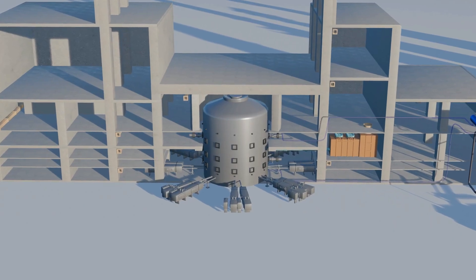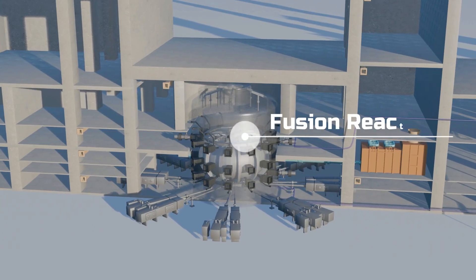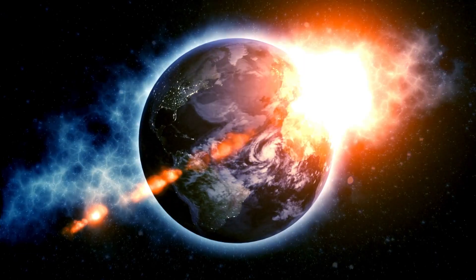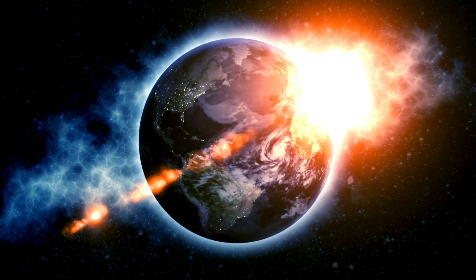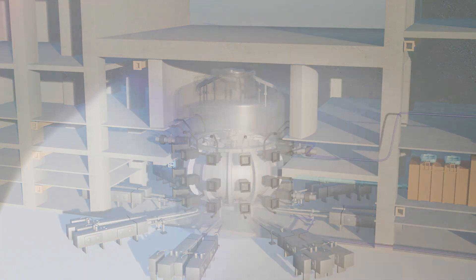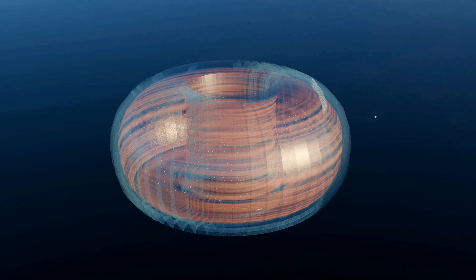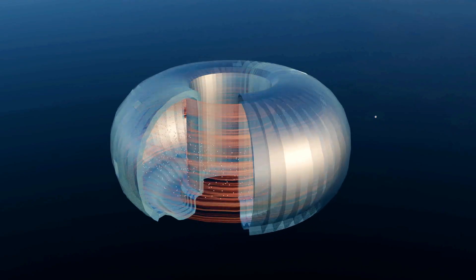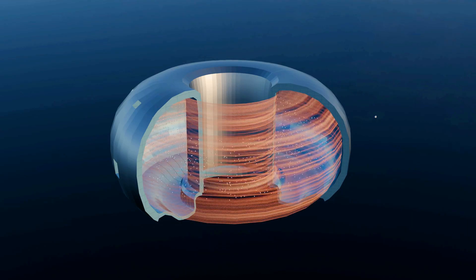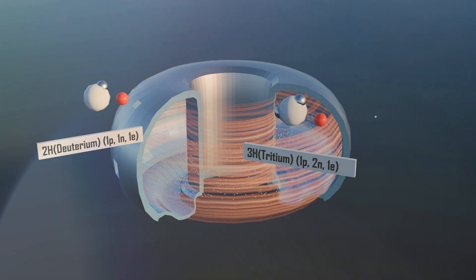Just like the Sun generates energy through fusion, we replicate a similar process inside a nuclear fusion reactor — that's why it is often referred to as an artificial Sun. However, unlike the Sun, Earth doesn't naturally provide the extreme temperature and pressure needed, so we have to create these conditions ourselves. We construct a toroidal, donut-shaped stainless steel tube. Inside this tube, deuterium and tritium gases are introduced. We can't use plain hydrogen atoms like the Sun, since we don't have millions of years for fusion to initiate, so we directly use deuterium and tritium.